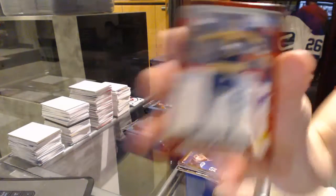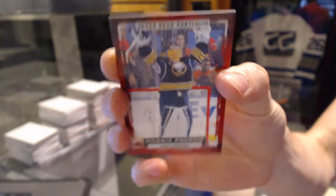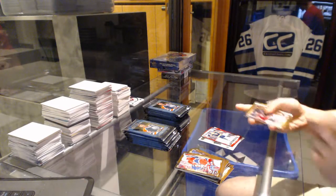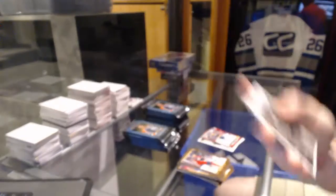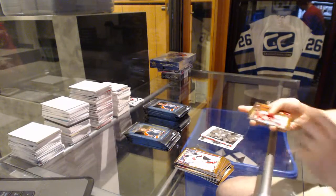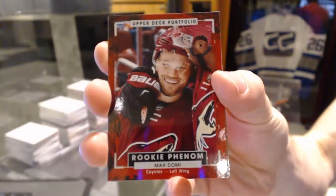Rookie for the Buffalo Sabres, Lenis Ulmark. Fire Photo for the Carolina Hurricanes, Noah Hannafin. Rookie for the Arizona Coyotes, Max Domi.